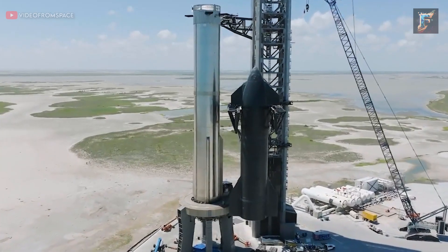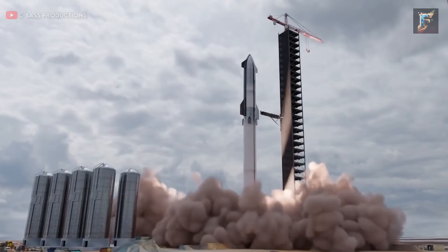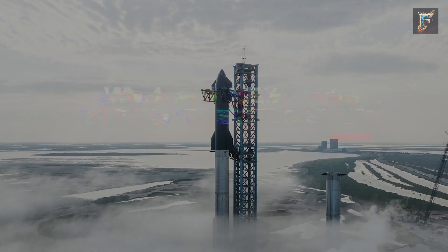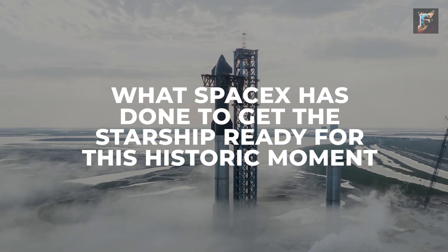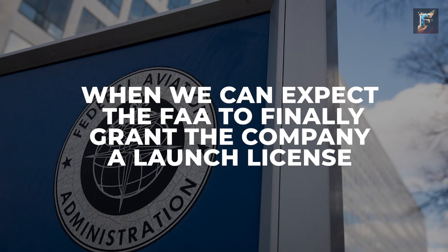The Starship is ready to launch any day now. The craft has completed several tests and is poised to take to the skies once more. But what should we expect from this launch? Let's talk about what SpaceX has done to get the Starship ready for this historic moment and when we can expect the FAA to finally grant the company a launch license.